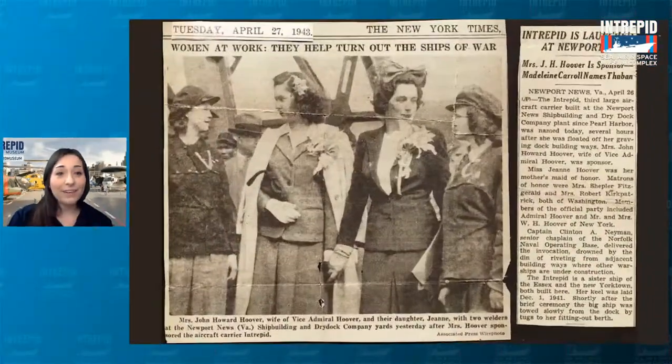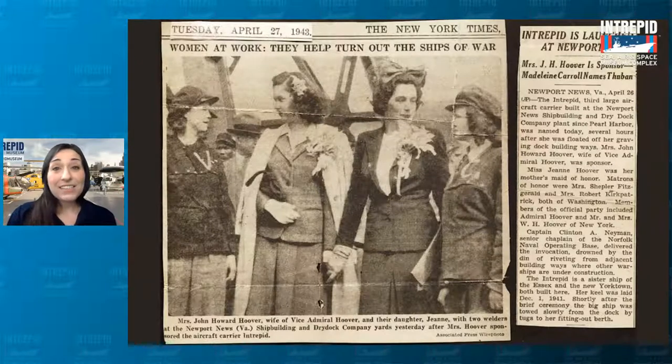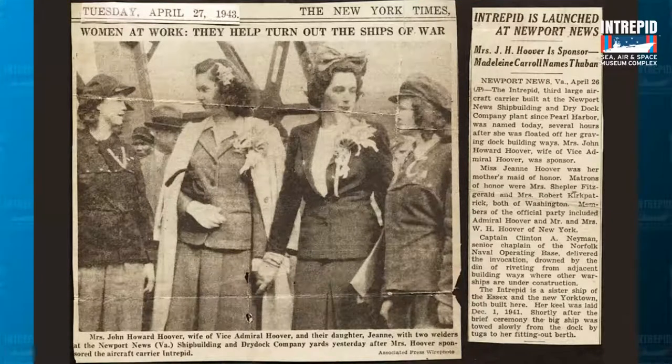You can see a couple of those women in this photograph. This is a newspaper clipping from the Intrepid's launch. Their presence was felt immediately. This giant Essex-class aircraft carrier was estimated to take three years to construct, but thanks to the hard work of the women, it ended up taking only 17 months — just over a year. The headline from The New York Times in 1943 reads: 'Women at Work, They Help Turn Out the Ships of War.'